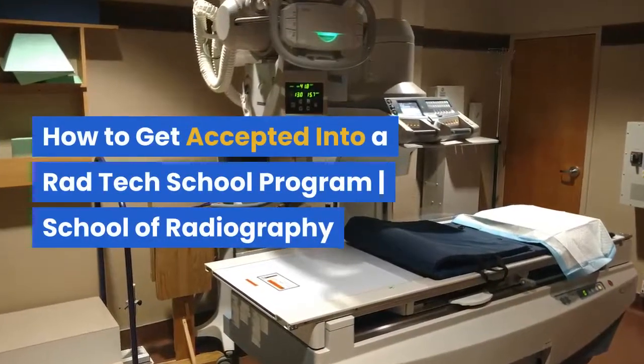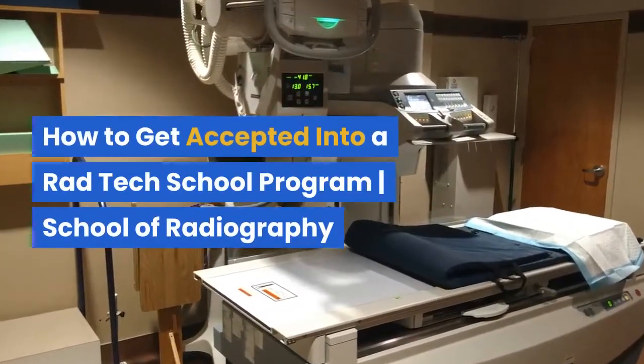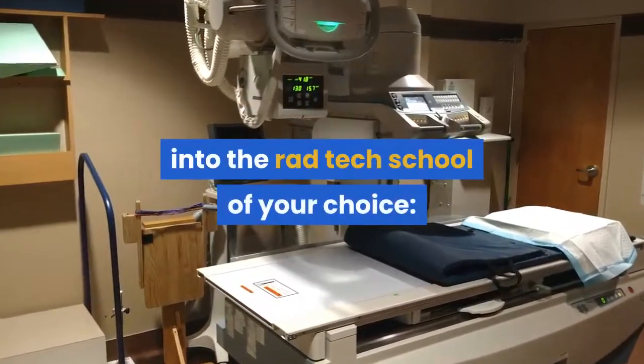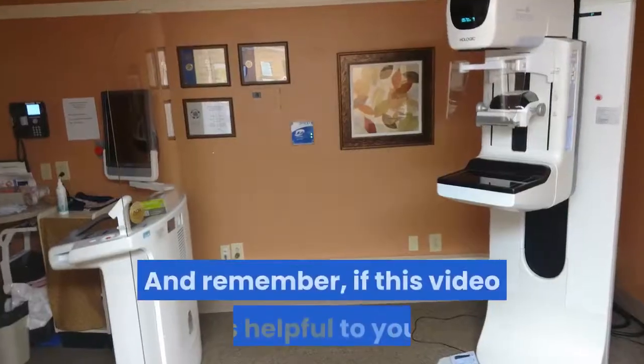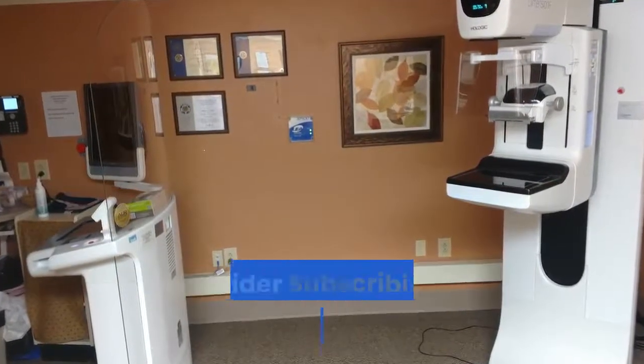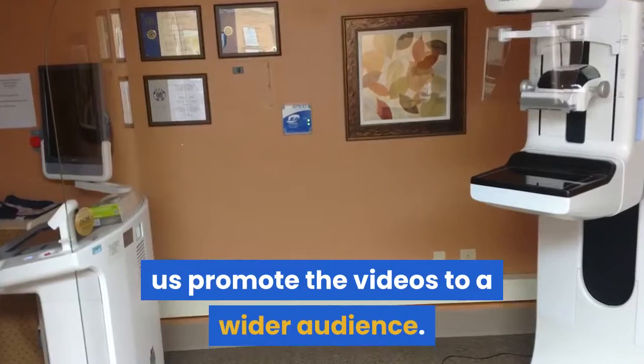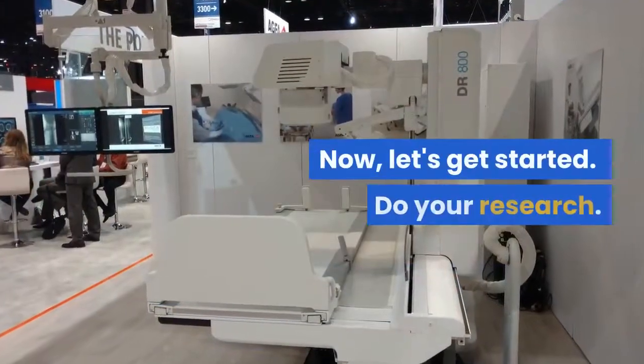How to get accepted into a Rad Tech School program — School of Radiography. Here is the best way to get accepted into the Rad Tech School of your choice. If this video is helpful to you, consider subscribing to our channel to help us promote the videos to a wider audience. Now, let's get started.